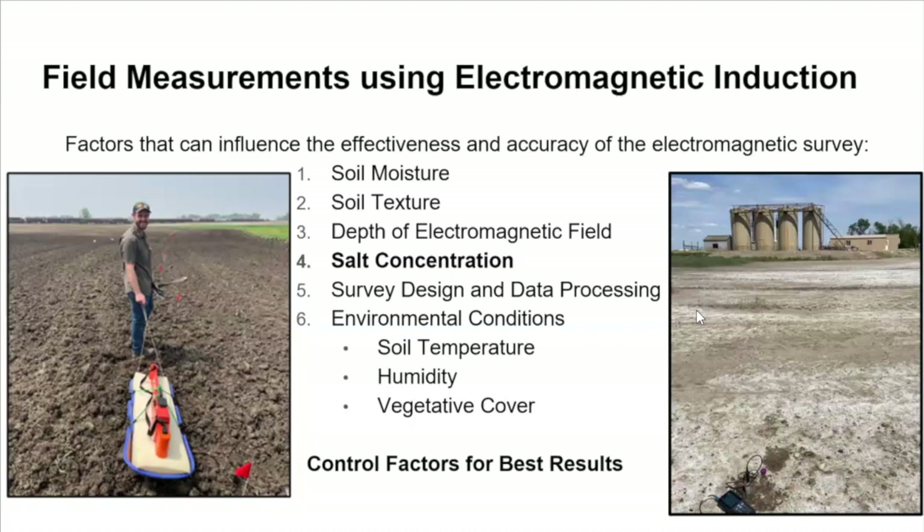One of the primary factors influencing the accuracy of an electromagnetic survey is soil moisture. If a site has very variable soil moisture from one side to the next, the EM survey is going to be dominated by that factor. It is helpful for there to have been a recent rainfall — you don't want a completely saturated soil, but you also don't want a lower landscape position with significantly different moisture than a ridge line. One of the early applications of electromagnetic induction surveys was to look at soil texture, and a lot of that comes back to soil moisture, since different textures have different moisture-holding capacities.